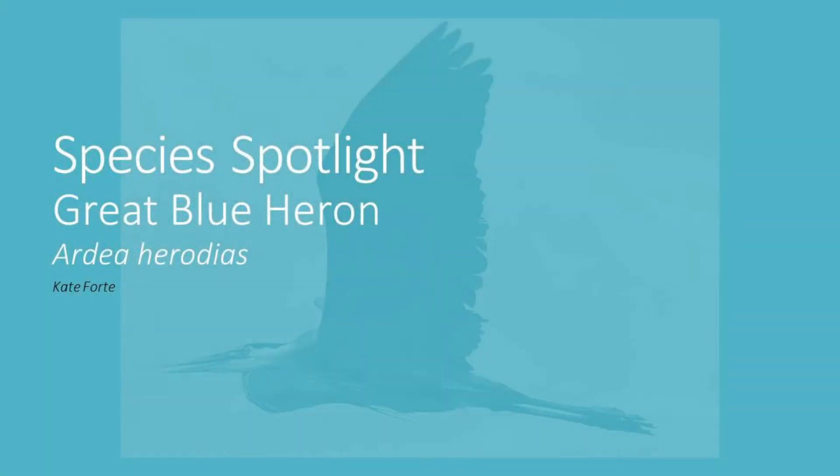Hello and welcome back to Species Spotlight. Today we are going to talk about a very common wading bird that we see around here in Burlington County, the great blue heron.